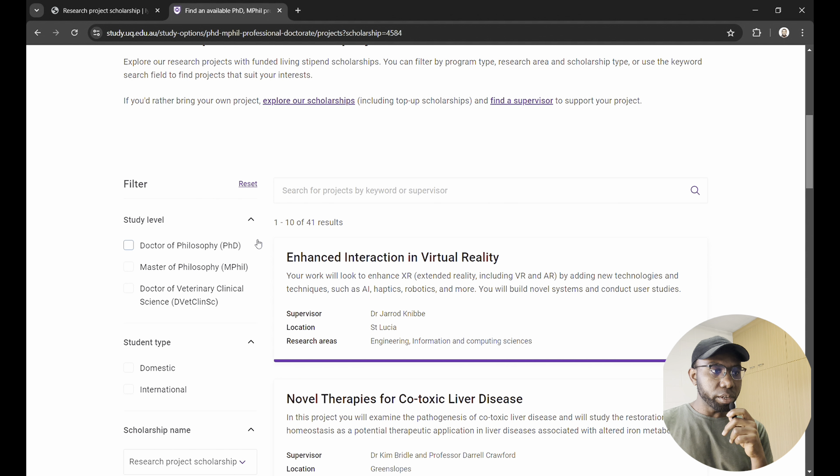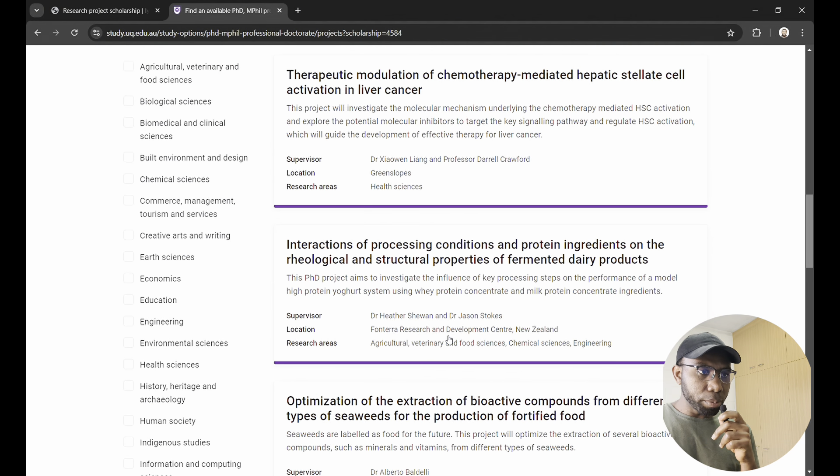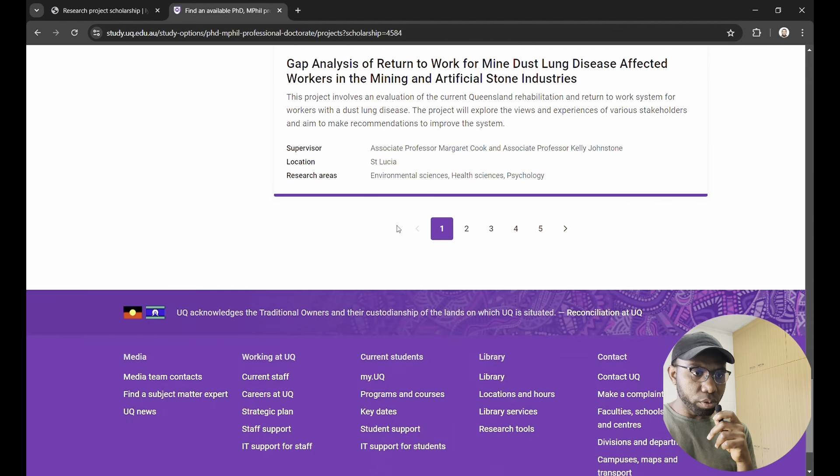Because this scholarship has been open for a while, some positions are getting filled gradually, which is why I encourage people to apply as fast as possible. Once you see this video, make your application quickly because every other person is applying — you need to throw your hat into the ring. Some projects are already closed, so let's go to the ones currently open.